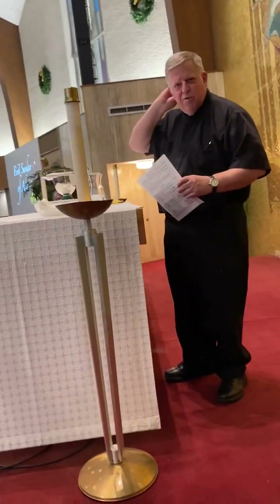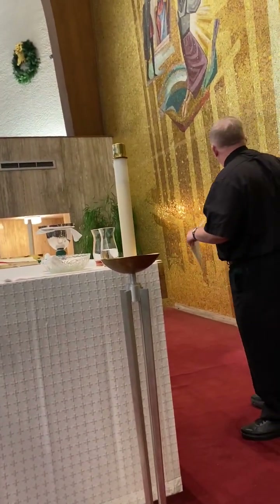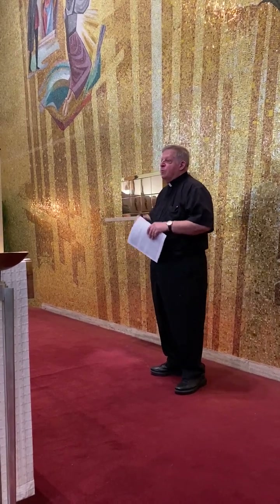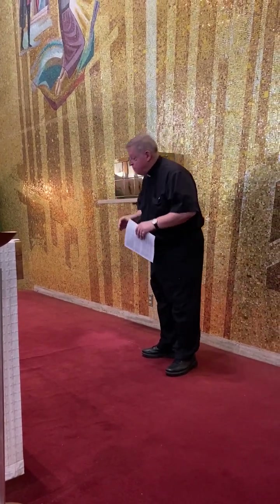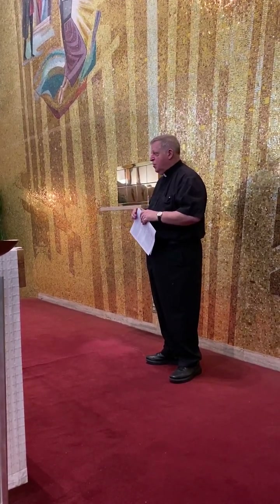On gestures and bowing: if one is able to genuflect, when crossing in front of the tabernacle — especially here with the tabernacle in the center — people are encouraged to genuflect going from one side to the other. For those who can't, a profound bow from the waist would be appropriate. Other bows are just from the head. A lot of times when the name of Jesus is said, priests and others will bow their head a little bit.